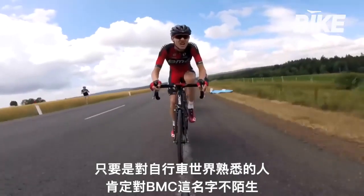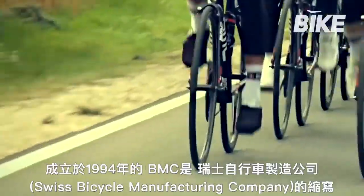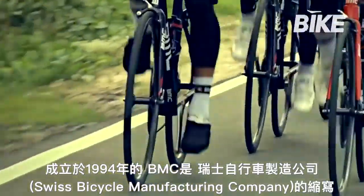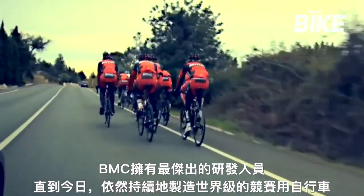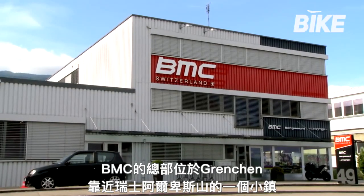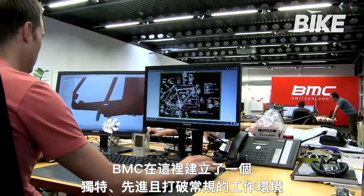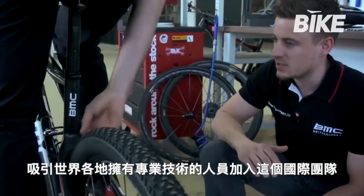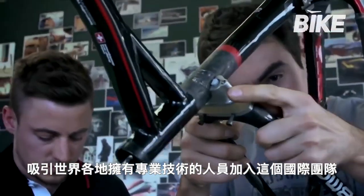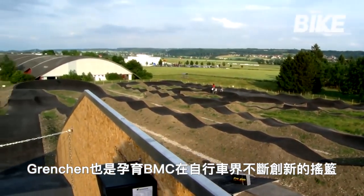Anyone familiar with the world of cycling and bike racing will undoubtedly have come up against the name BMC. The acronym for the Swiss bicycle manufacturing company founded in 1994, today also stands for the most prominent developer and builder of world-class competition bikes. BMC's headquarters are in Grenchen, a small town in the Swiss Alps, where the company has set up a unique, modern, hyper-technological work environment able to attract and motivate an international team of highly specialized technicians. Grenchen, itself a cradle of innovation in the world of cycling, is an ideal context for BMC.